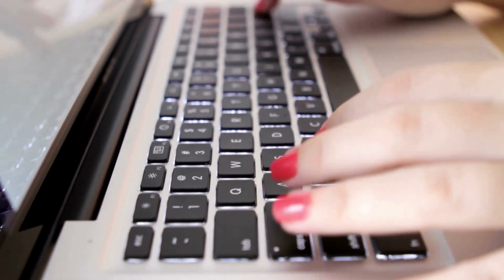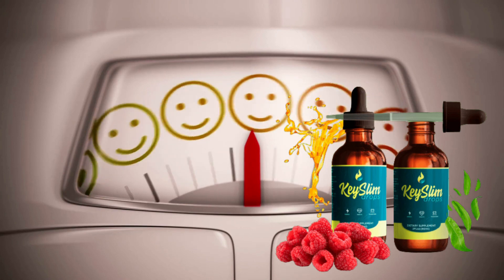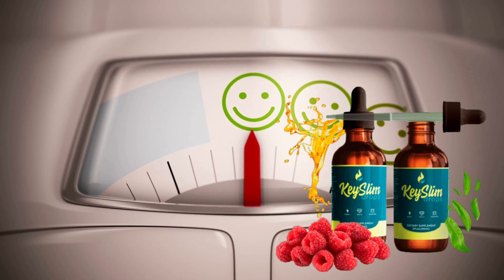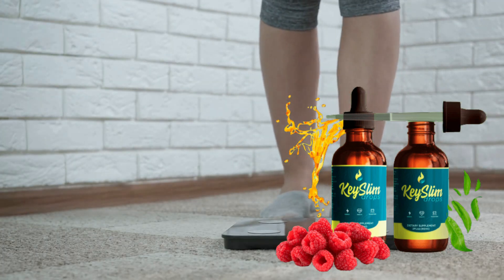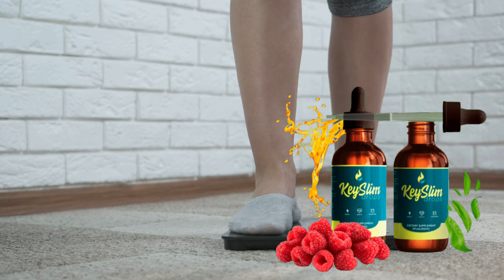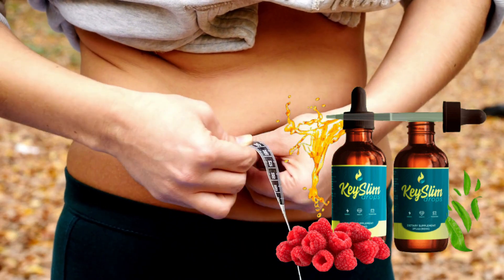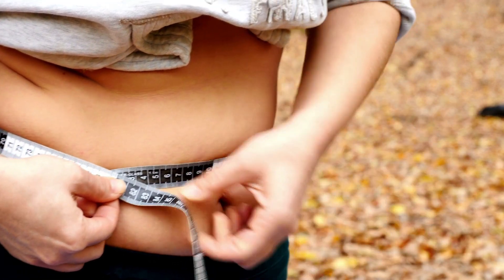So, what is Key Slim Drops? Key Slim Drops were developed with the intention of assisting individuals in losing weight without necessitating an extreme diet or fitness regimen. Instead, it aids by reducing hunger, increasing metabolism, and encouraging muscular building. Additionally, there are no known side effects from taking it regularly, making it a risk-free option for anybody trying to lose weight in a healthy way.